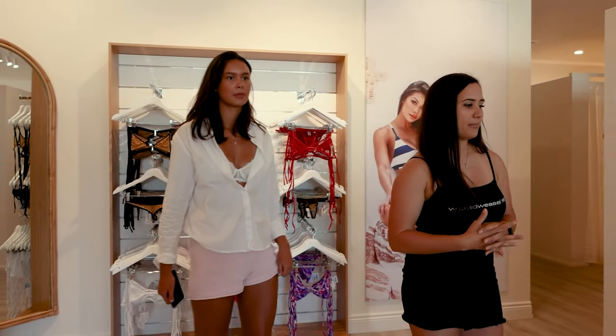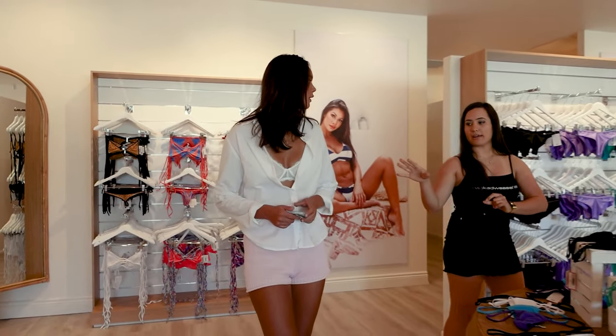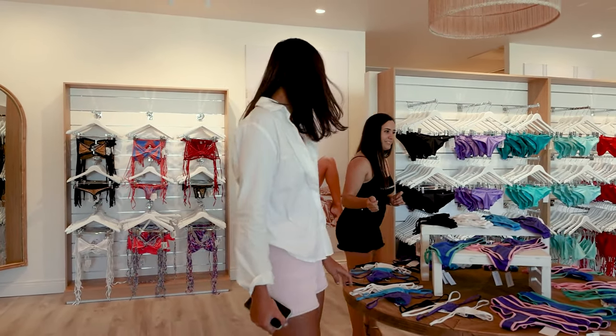But yeah, if you want to just look around, I'm going to get your order for you. Okay, perfect. Thank you. No worries.